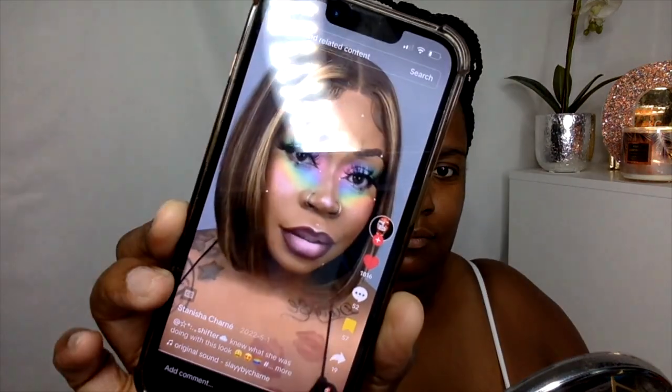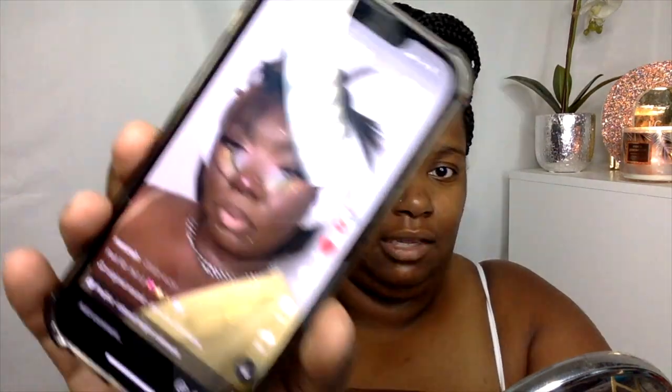The look that I originally saw on TikTok looks like this, but the original creator of this look is this lady — she's insanely talented, all of her looks are hot fire. The palette that I'm using today is going to be mainly from the Matte Book from The Crayon Case.